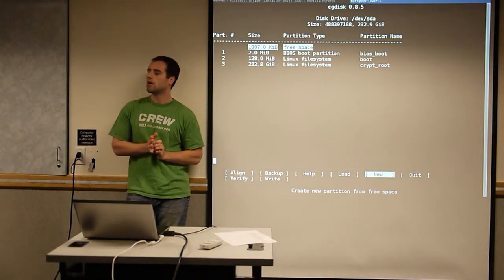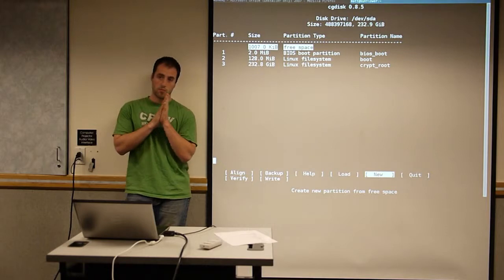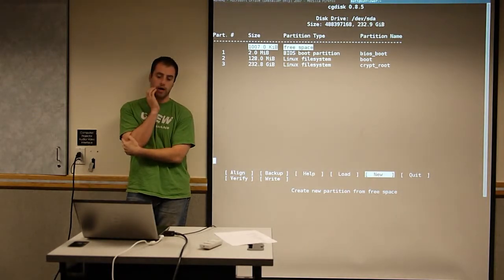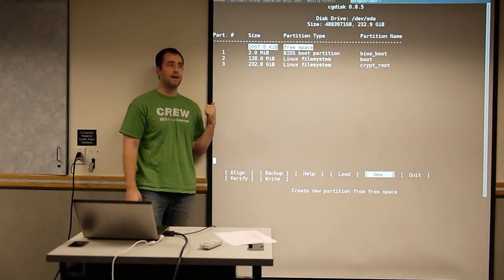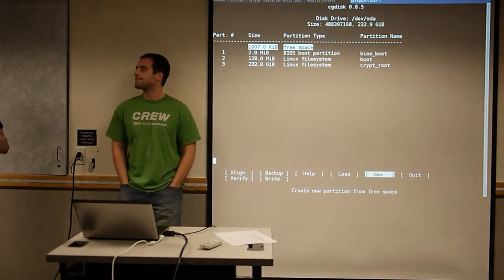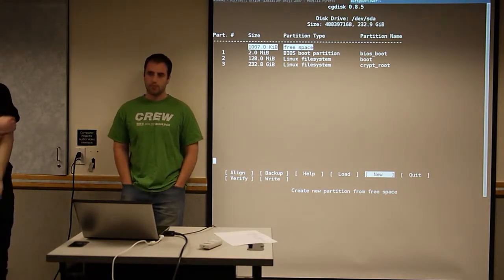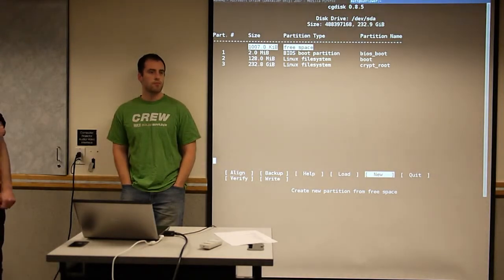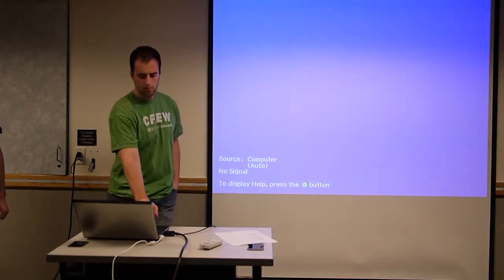I'd recommend not worrying about a swap partition — if Ubuntu sets one up by default, that's fine, and you can always do a swap file later. Andy disagrees and still always builds swap partitions to match physical memory size. Linux has a parameter called swappiness — a number from 0 to 100 — that tells the OS how aggressively to swap. On machines with more than 8 gigs of RAM, I've never seen it write anything to swap, but hard disk space is cheap so Andy still puts it there.